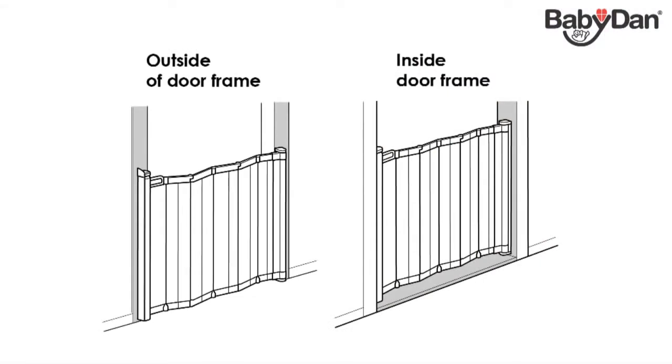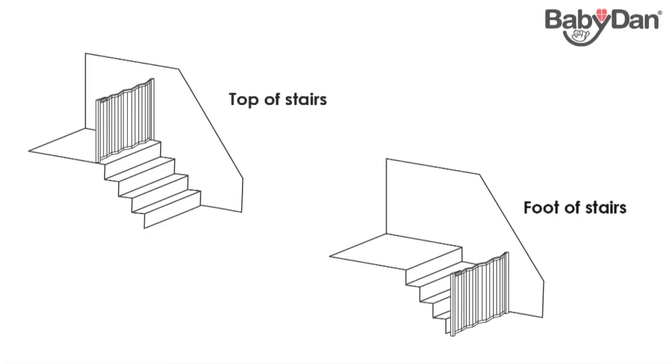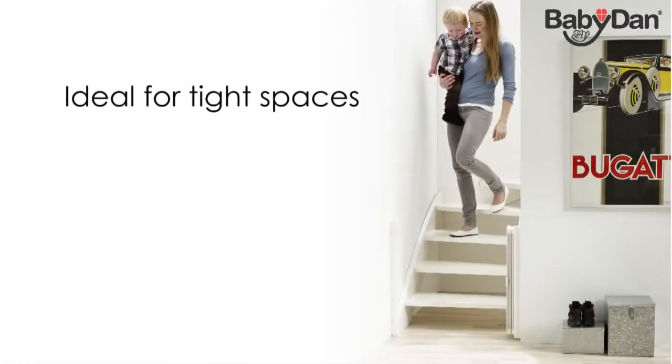GuardMe is super flexible as it can be mounted on the inside as well as the outside of a door frame. GuardMe can also be mounted at the top or the bottom of stairs. GuardMe is ideal for tight spaces which do not allow for the door of a traditional safety gate to swing open.